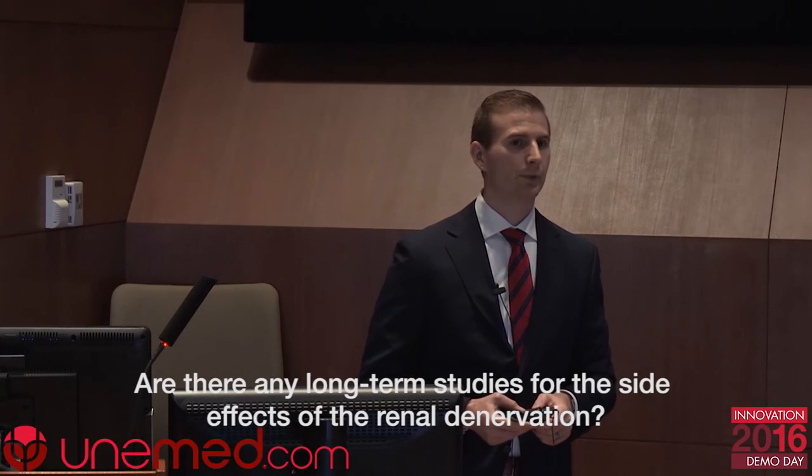Question: Have there been any long-term studies on the side effects of denervation? Response: The SYMPLICITY registry, which you can check online, actually has a really good safety profile. If you're a cynic, you might say it's because they didn't actually perform the denervation. But from a safety standpoint, everything has been above expectations. Anytime you're performing ablation into an artery there's a risk of a vascular event, but they haven't seen very much of that. One advantage of our technology is that you could actually decrease the number of ablations and maybe decrease those events as well.